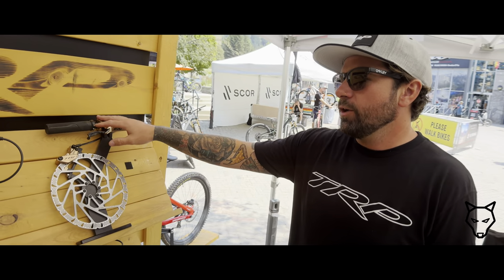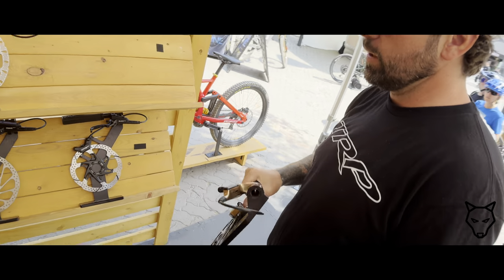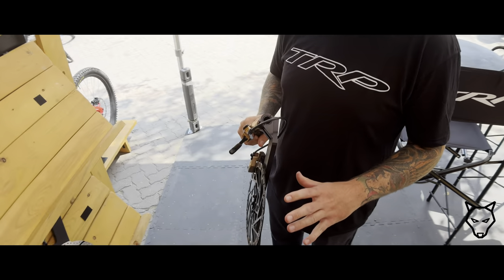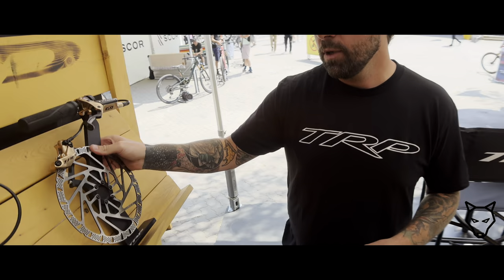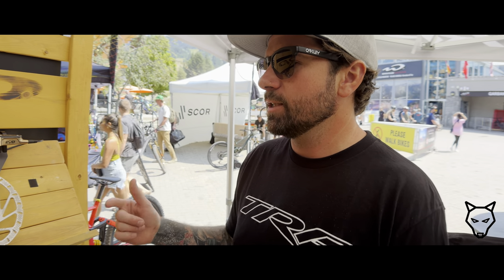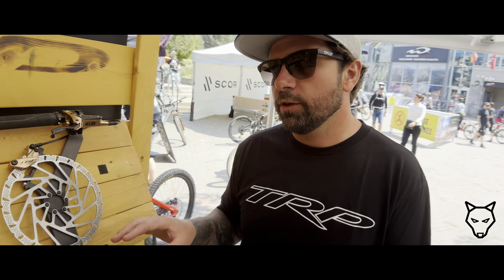Here we have the DHR Evo — it's our top of the line, most powerful brake. It has a 9mm piston in the lever, which creates good power and a snappy feel, but with great modulation. It's designed to be run with a 2.3mm thick rotor. This is our new race rotor we came out with about three months ago. The benefits of the race rotor are that it heats up quicker, so in your first couple of corners you have maximum brake power, and it also stabilizes heat on longer rides — just a better performing brake overall with a snappier, more powerful bite. All of our brakes are now designed for the 2.3mm thick rotor.